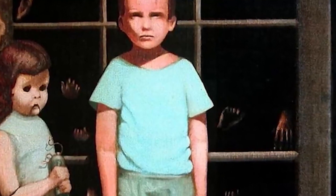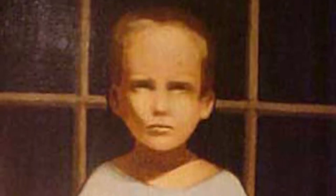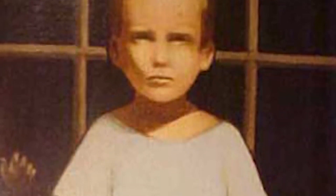Almost immediately, the new owner's daughter claimed to have seen people in the painting move. On top of that, apparently the figures would leave the painting and mess up the house. As far as excuses go, that's not bad for a messy house — 'I cleaned up earlier, but those damn paintings.' Number 8: Cursed phone number.